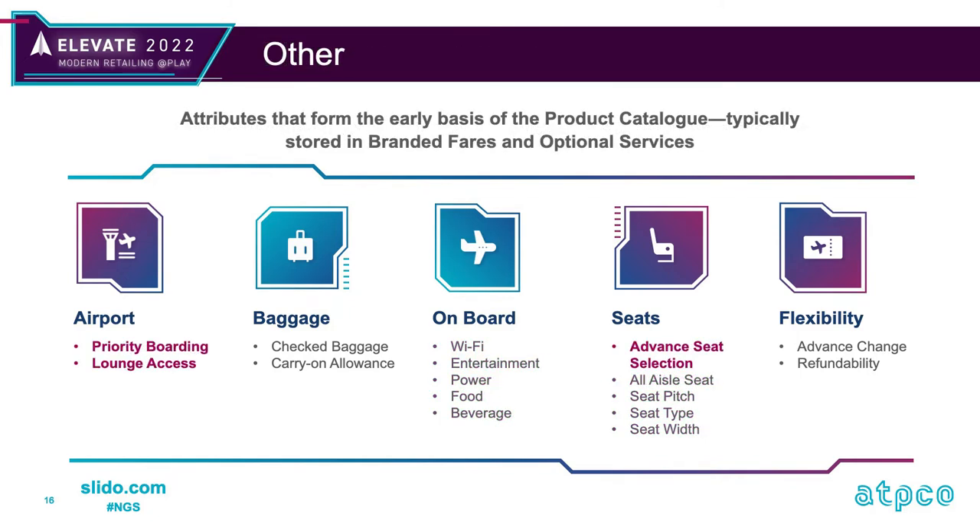There are the rest of the attributes — shopping-relevant with critical mass of airline content. They form the basis of the product catalog being discussed around dynamic offers and some of the proofs of concept that ATPCO is facilitating right now, which is critical to moving towards offers and orders for the industry driven by dynamic offers.